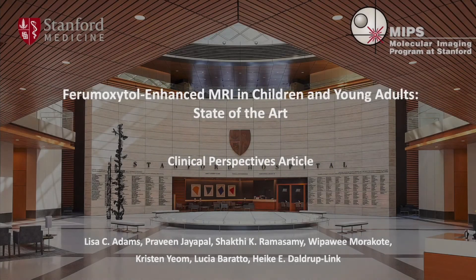Hello, my name is Lisa Adams and I'm a postdoctoral researcher in Dr. Daldrup-Link's lab at Stanford. In this short presentation, I will discuss highlights from our recent Clinical Perspectives article published in AJR.